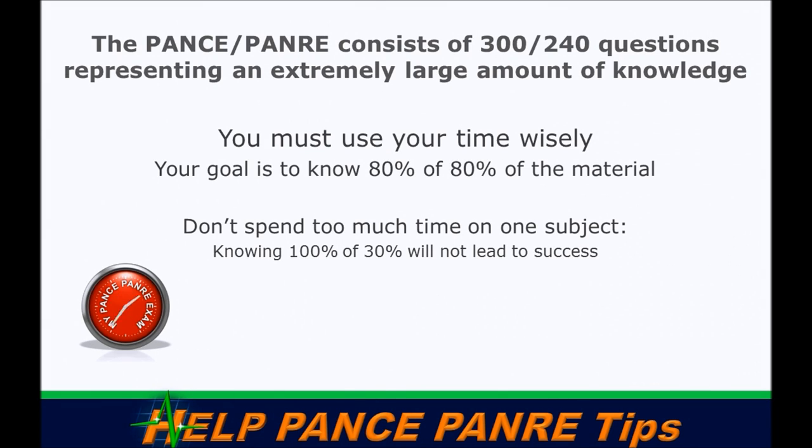The PANCE consists of three hundred questions — you'll sit down to five sections of sixty questions each, timed at sixty minutes, which is one minute per question. If you're doing your PANRE, you'll do four sections of sixty questions, still one minute per question, for a total of two hundred forty questions.